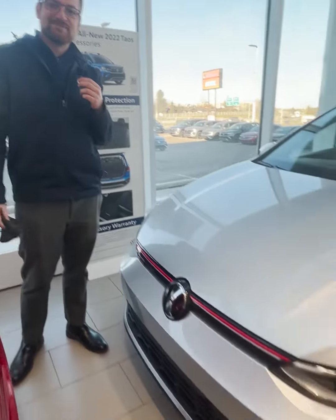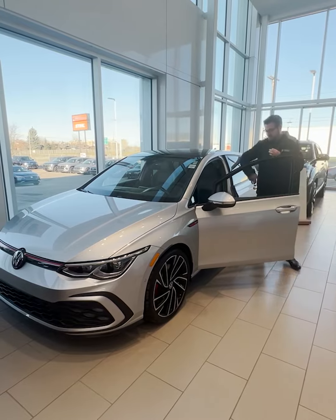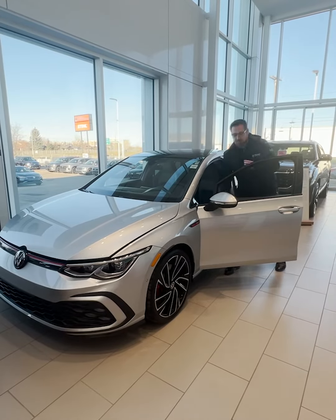Oh hey, you scared me — I was just wiping down my pick of the week. Let's go through it. My pick of the week is this brand new...